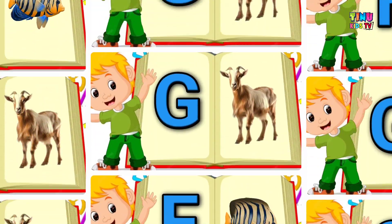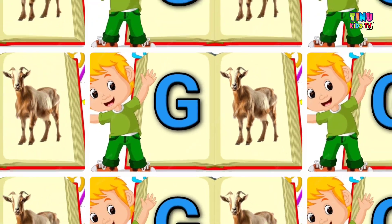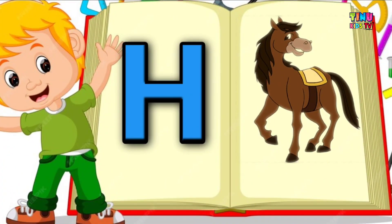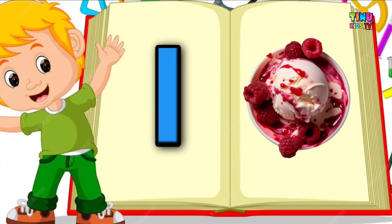G for fish, G for goat, H for horse, I for ice cream.